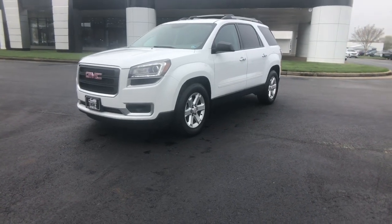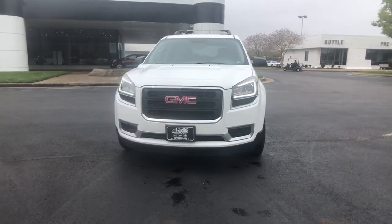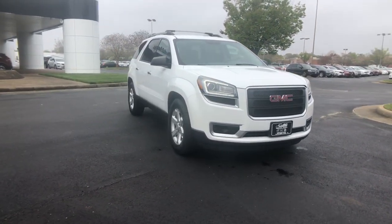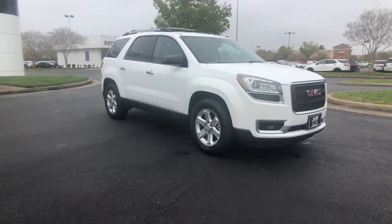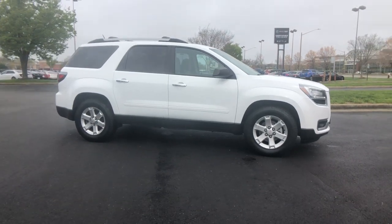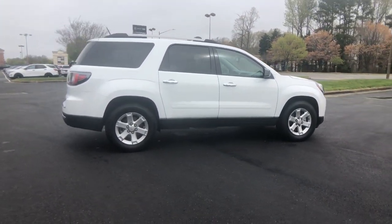Introducing the 2016 GMC Acadia. This vehicle is an outstanding buy with fewer than 110,000 miles on the odometer. This vehicle delivers the best of sporty styling and modern efficiency. Confidence comes standard thanks to driver-focused design, state-of-the-art safety features, and a premium feel.